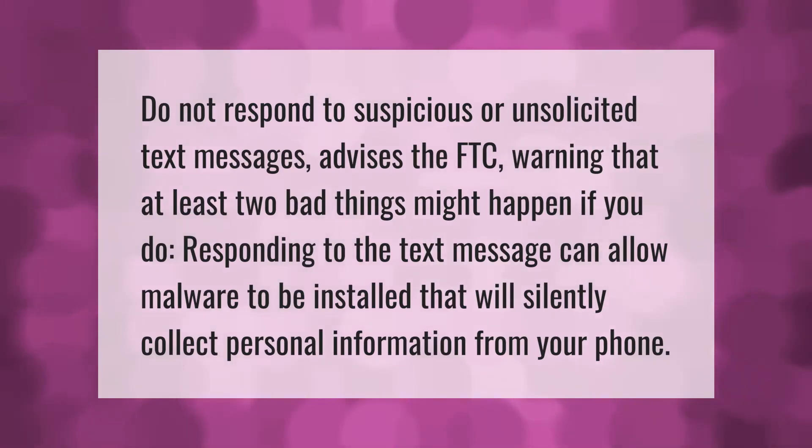Do not respond to suspicious or unsolicited text messages, advises the FTC, warning that at least two bad things might happen if you do. Responding to the text message can allow malware to be installed that will silently collect personal information from your phone.